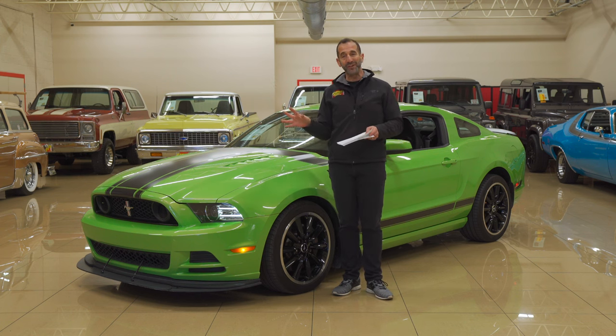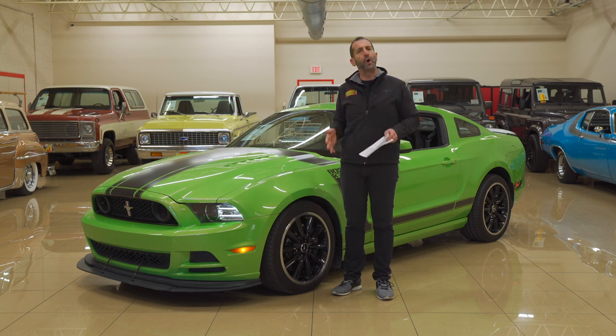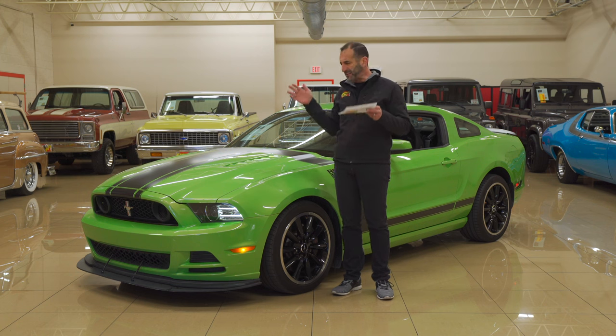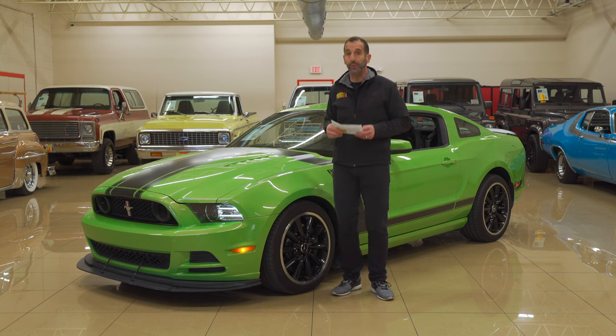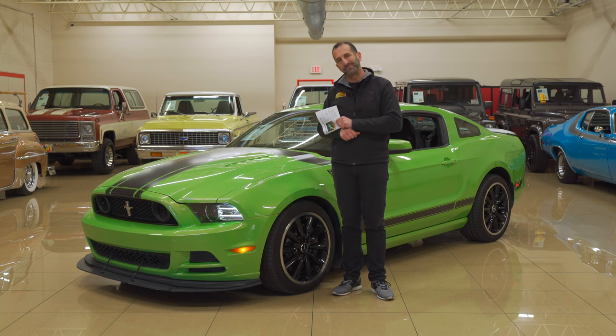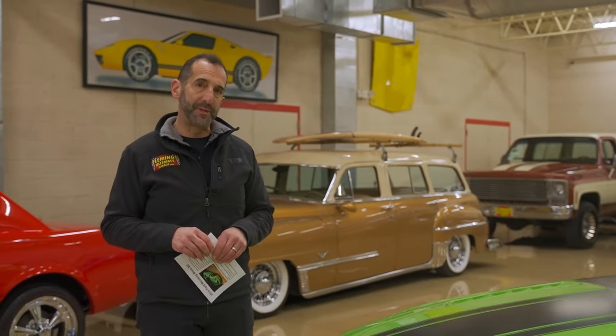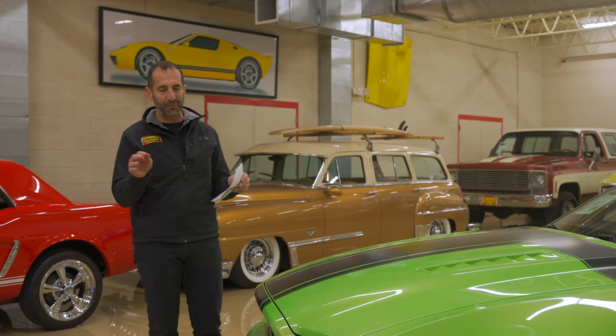There are so many small features on the Boss 302 that are so different than, say, a GT500 or a regular Mustang GT Premium. We've got to spend time with it and talk about it. We're going to show you maybe a couple of things you might not have even known, and then maybe we'll find a way to help you get this in your garage. To go racing on Sundays or Saturdays, you had to build these and sell them to the public — and that's what we have here. This is a factory race car.